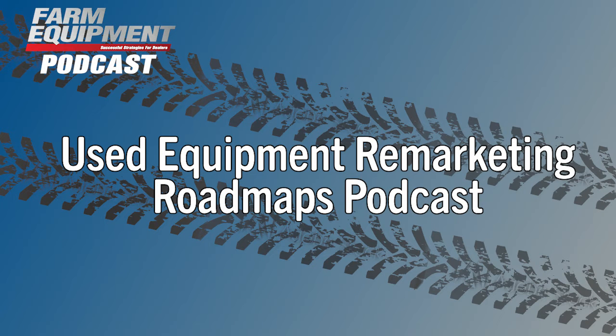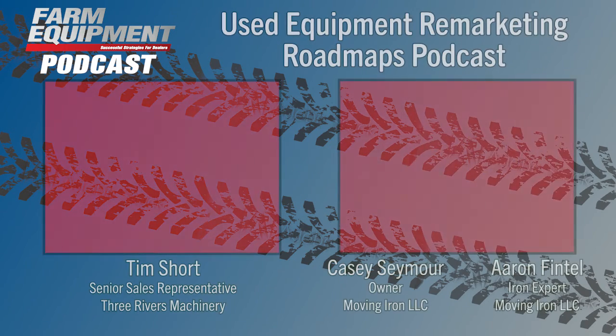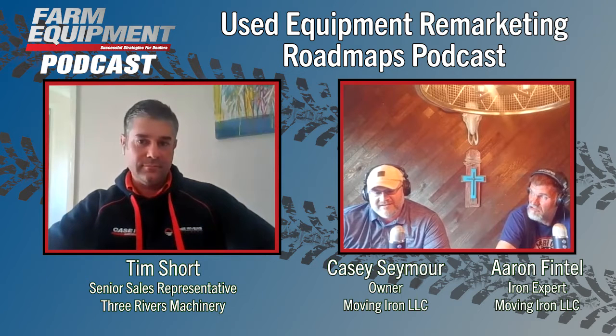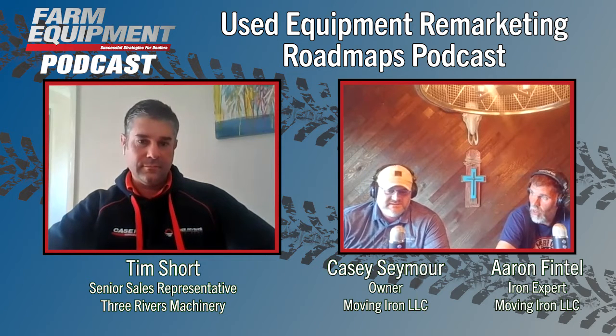I'm Kim Schmidt, executive editor of Farm Equipment. Welcome to Farm Equipment's Used Equipment Remarketing Roadmaps podcast. In this episode, host Casey Seymour and Aaron Fintel of Moving Iron LLC sit down with Tim Short from Australian Harvest — a Case dealership in Australia.